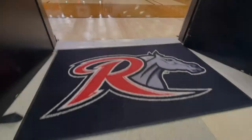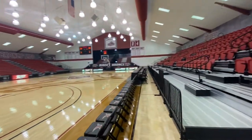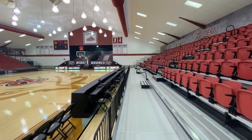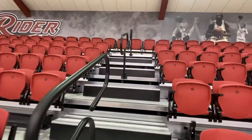The first thing you'll notice when you enter the gym is the brand new seating on both sides of the court. Thanks to a generous million dollar donation from longtime Rider basketball supporters Chuck and Isabel Baker, the chair back seating on the west side of the court has been updated and expanded with fans' comfort in mind.